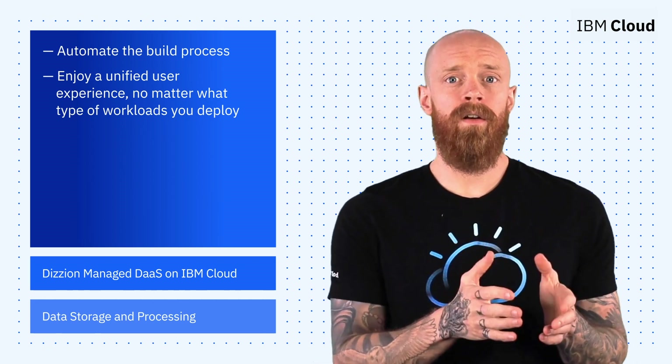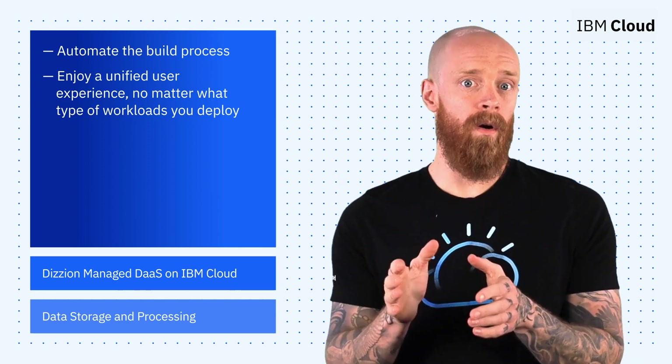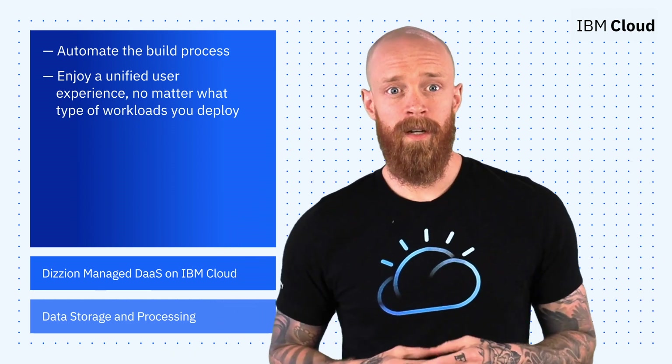That means you can run your containers, applications, source code, or batch jobs in a single environment, and they all share a secure private network within Code Engine. To learn more about how to get started with IBM Cloud Code Engine, check out the link in the description of this video.